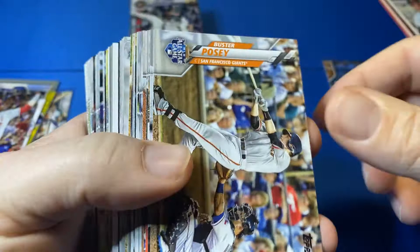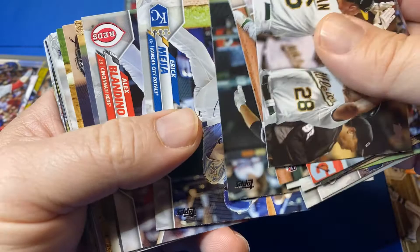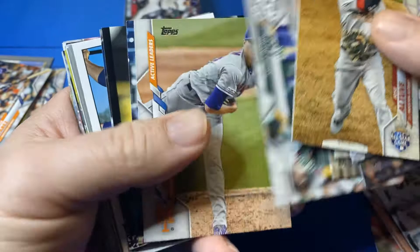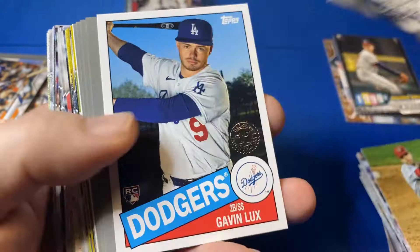Buster Posey. Thanks again for tuning in. If you're new, keep an eye out over the next couple days. Got some prism football. Have some hoops premium basketball. Trying to bust this all before the first of the year so I get my submission. And here is a black — should be serial numbered to 299. Yep, Tom Glavin. That's cool. So, back-to-back parallels pulled. I ordered some Stadium Club Chrome on Target.com, being shipped coming in January.